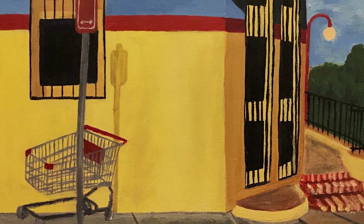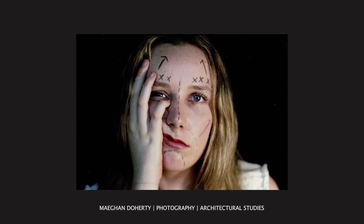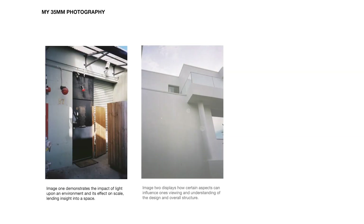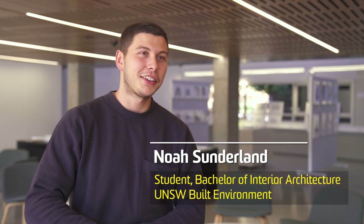In my portfolio I submitted a lot of work that I had done between years nine and eleven in art — some drawings, some etchings, some ceramics. I also submitted some photography that I was working on, as well as a scale model of a solar shade sail that I was working on.